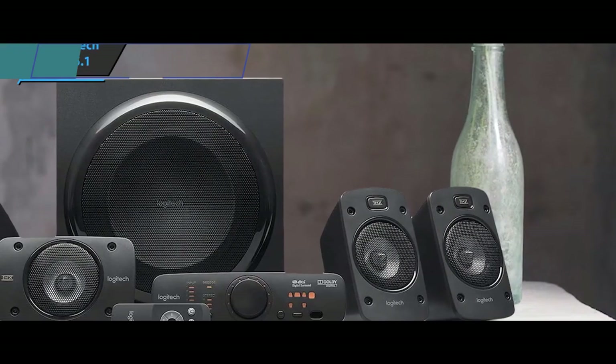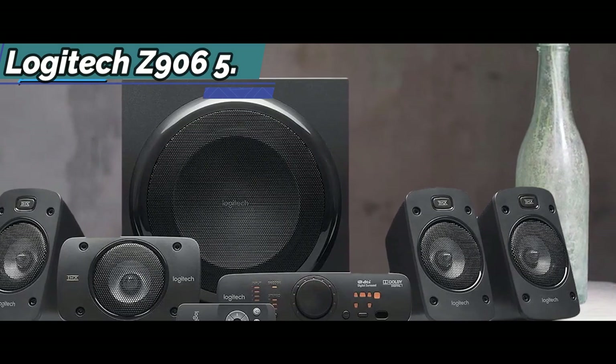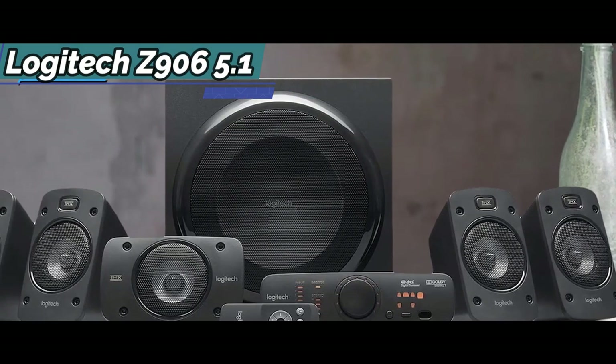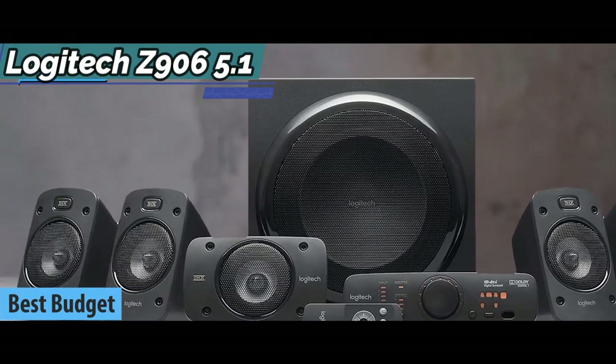If you want to save a bit of money and still get a decent quality product, check out the Logitech Z906 5.1, also known as the best budget home theater system on the market in 2022.